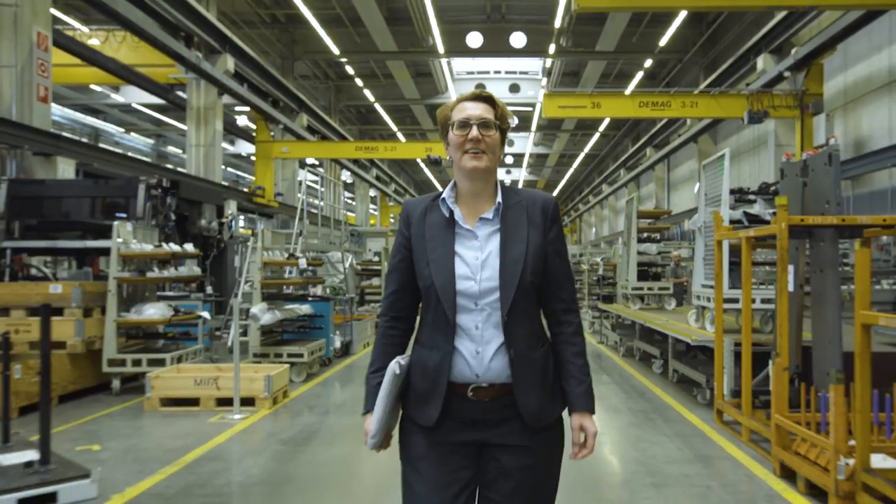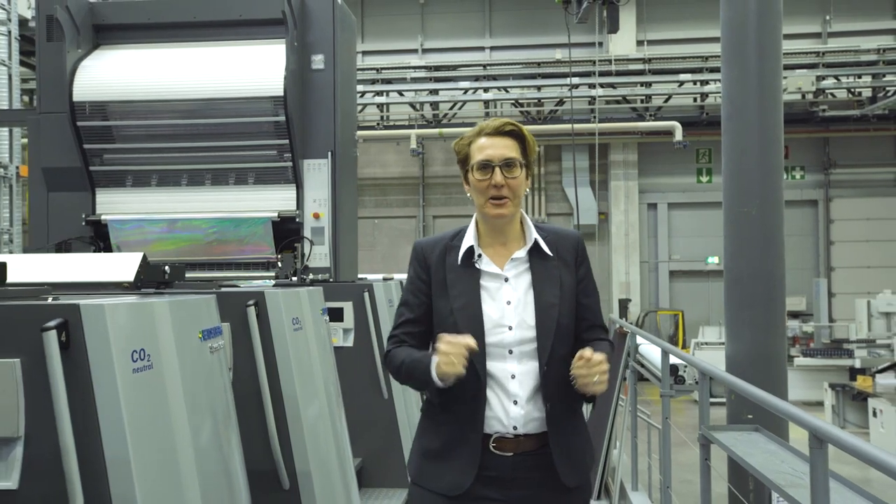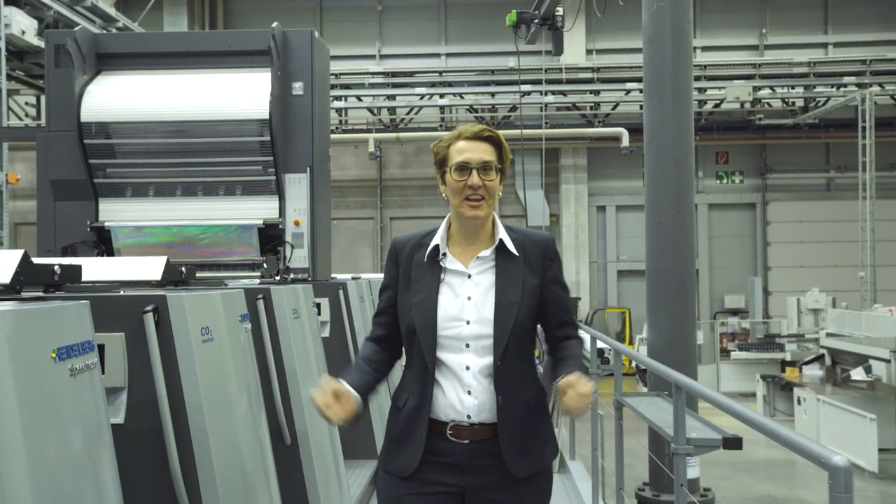Hello, this is Kerstin. Today I'm in the heart of the Heidelberg packaging world in the Packaging Print Media Center. Let's see what's going on here.